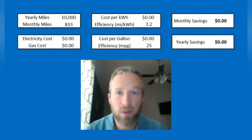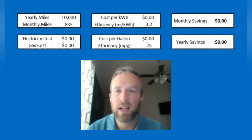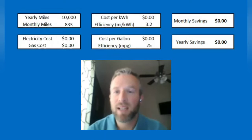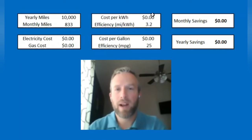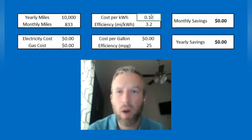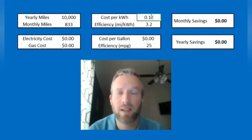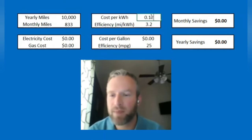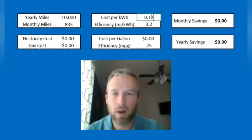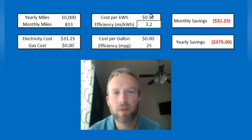The yearly miles I'm basing this first estimate on is 10,000 — I know most people drive a little more than that, so this one won't show quite as favorably for EVs, but it's still a pretty significant savings. 10,000 yearly miles is 833 miles per month. The cost per kilowatt hour I'm basing it on is 12 cents, which is the national average — I've seen as high as 14 cents and as low as 9 cents. I'll use 12 cents per kilowatt hour and 3.2 miles per kilowatt hour for efficiency.